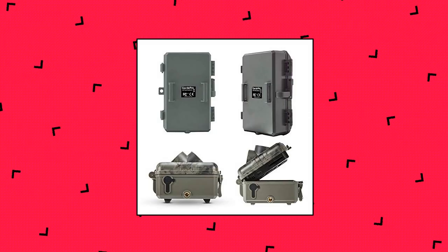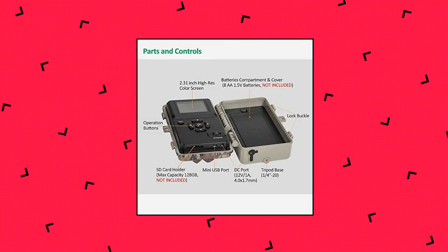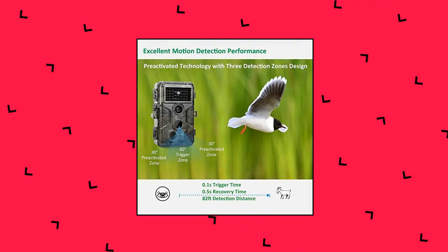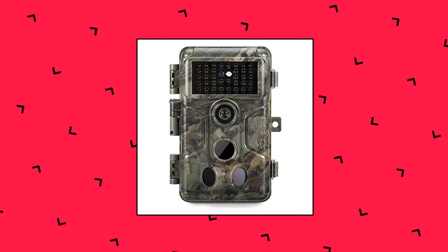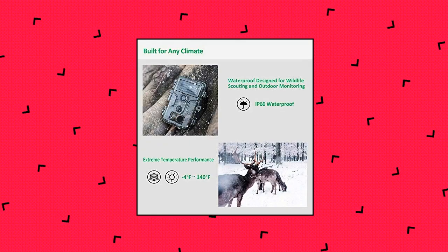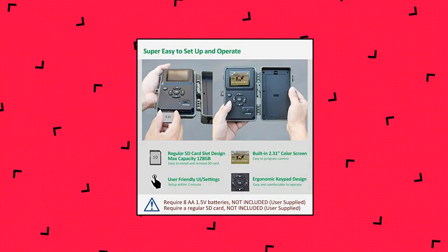GardePro A3 Trail Camera 24MP 1080P. H.264 HD video, clear 100-foot no glow infrared night vision, 0.1s trigger speed, 82-foot motion detection. Waterproof cam for wildlife, deer, and game trail with super low light sensitivity. Sony Starvis image sensor with extremely large aperture premium optics lens. Exclusive auto exposure and blur reduction algorithm combined to produce color images in low light and clear night vision in total darkness.